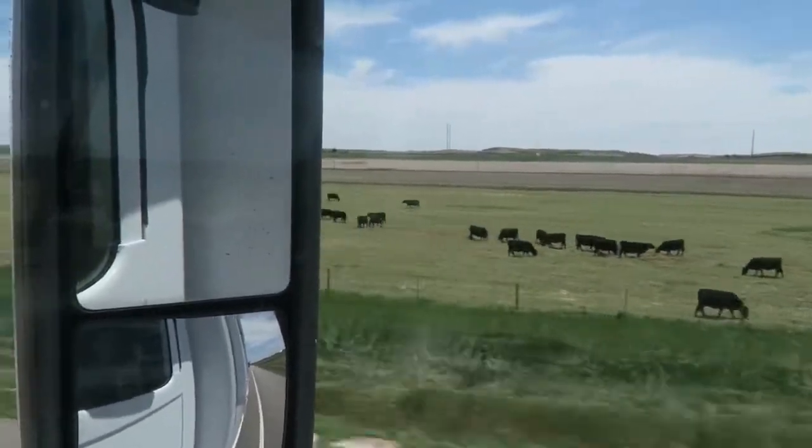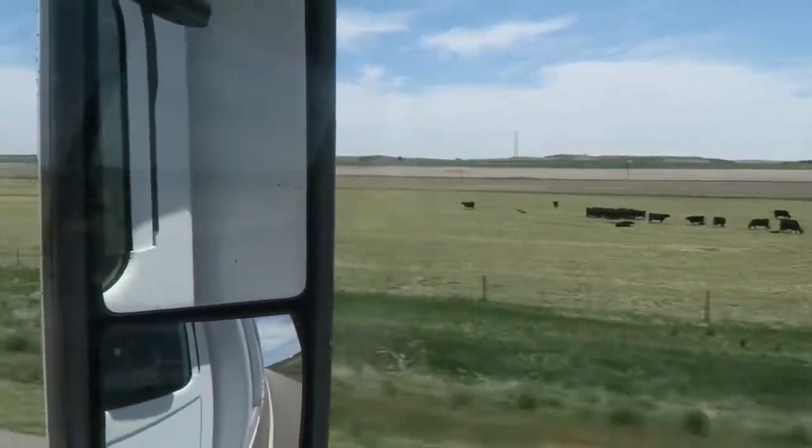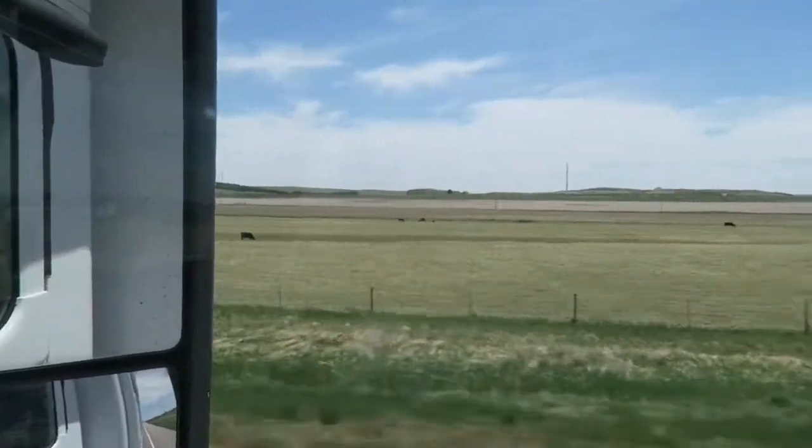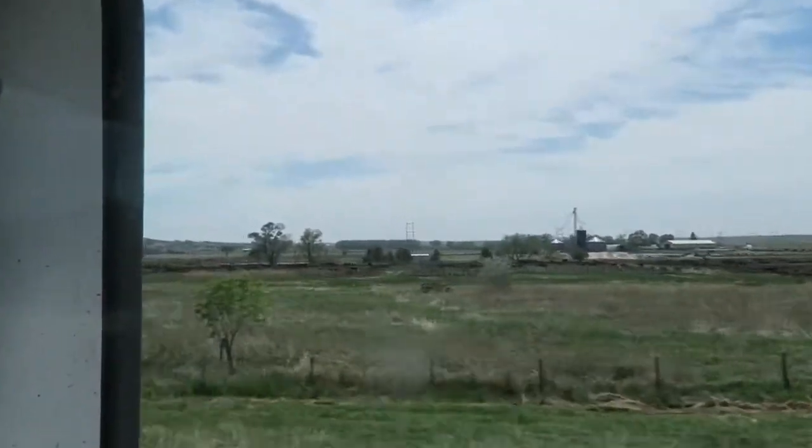We just changed time zones for the second time this trip — it is currently 1:31 here in the central time zone, but back at home it'd be 11:31. This is about the 10th cattle farm we've seen. It's not a very big one, there are much bigger ones, but this is just Nebraska for you — miles and miles of just cows and fields.